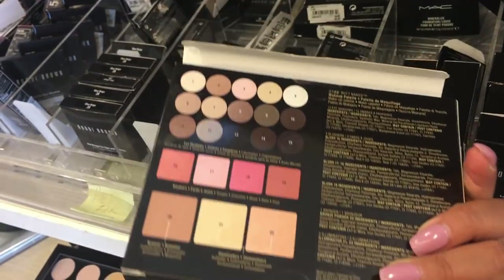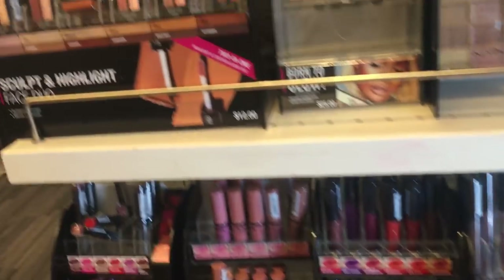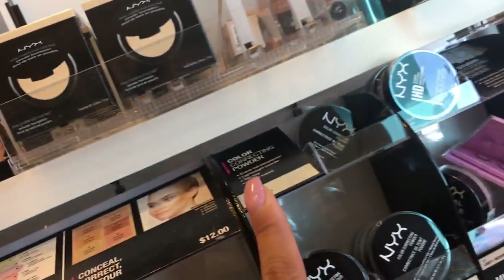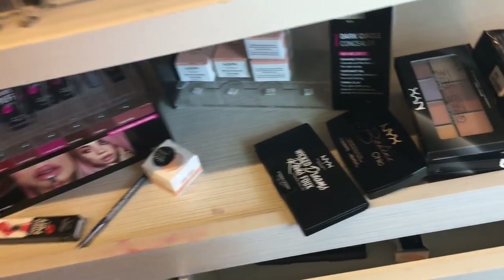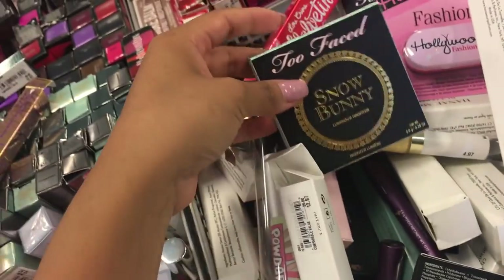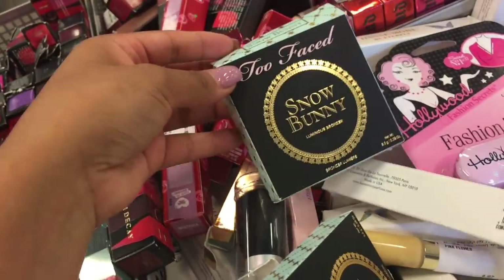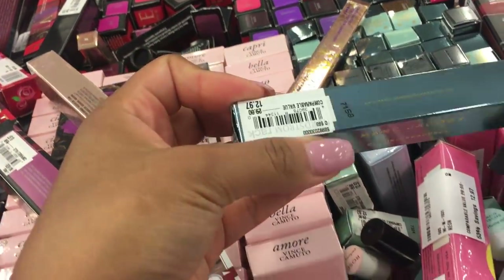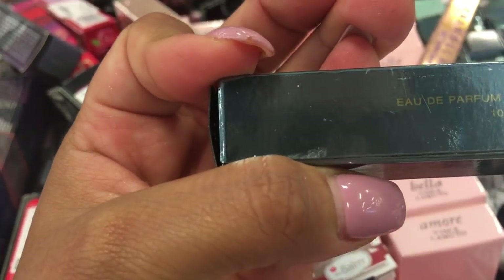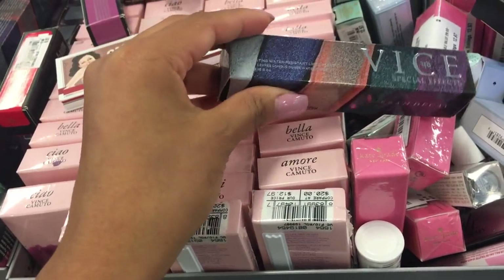They have the Bare Naked 15 Eyeshadow Palette for $25 — look at all these shades. There's more NYX here: lippies, contours, foundations, and powders. They have NYX liquid suede matte liquid lipsticks and more palettes. Too Faced Snow Bunny is here for $9.97. They also have Invisible Light Bumper Minerals for $20, and a Marc Jacobs perfume for $12.